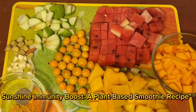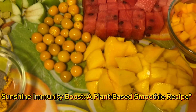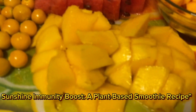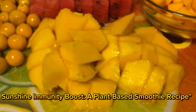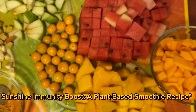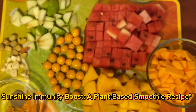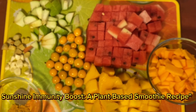By choosing plant-based ingredients like mango, cape gooseberry, watermelon, butternut squash, apple, turmeric, ginger, garlic, and black pepper, we are not only creating a tasty and refreshing drink but also supporting our overall health and well-being. So let's embrace the power of plants and make informed choices that benefit our bodies, our planet, and our communities.